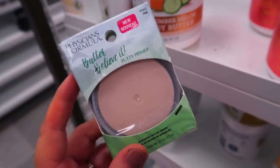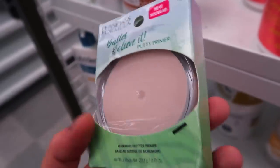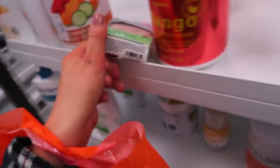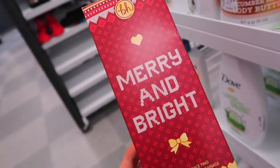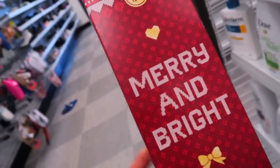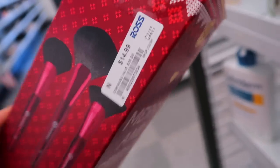A couple other cool things at Ross: they had the Physicians Formula Butter Primer that just came out not too long ago — the Putty Primer from them, supposed to be kind of a take on Tatcha's. This is $8.99, originally $12. And then I also found this BH brush set. I found a lot of really good BH palettes here typically, and this is from last year's holiday collection. This is the Merry and Bright brush set and it's $14.99, originally $20. It has three different brushes.